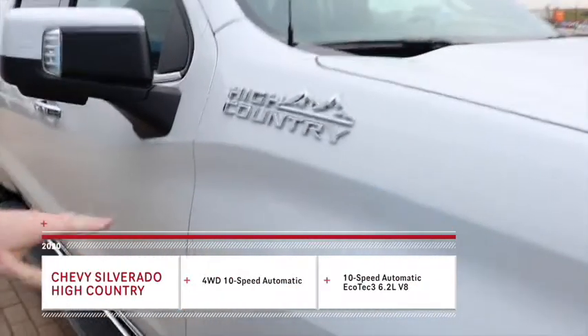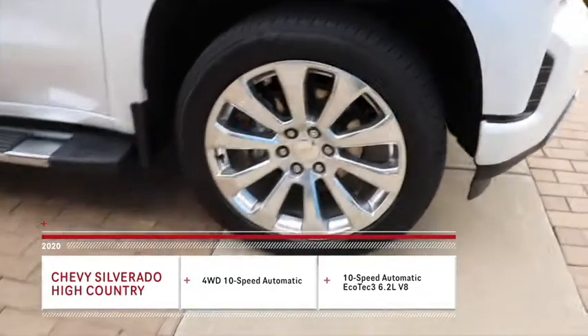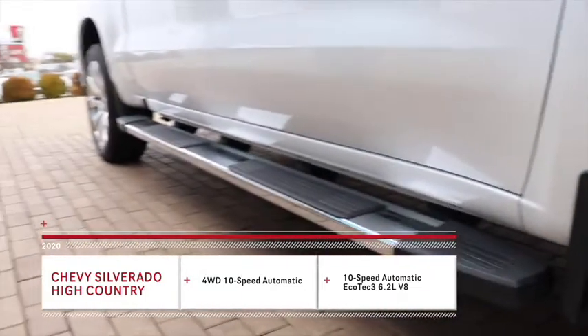On this truck? This truck. A 2020 High Country 6.2 liter, pearl white, got the nice wheels, the chrome running boards, but you're going to save $13,000 on this truck. $13,000 on this one? Yes.